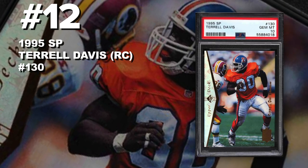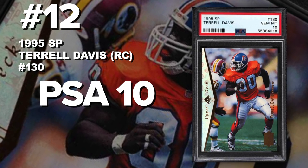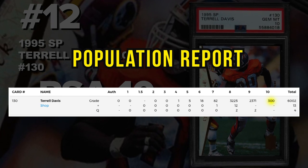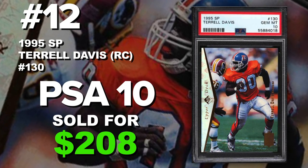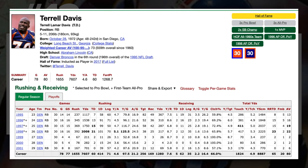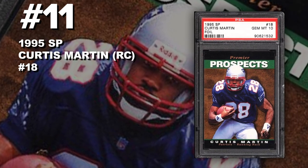Coming in at number 12 is a 1995 Upper Deck SP Terrell Davis rookie card number 130, graded PSA 10 gem mint condition. Current PSA 10 population of 300 with just over 6,000 of these cards submitted to PSA — only 300 were found in PSA 10 condition. Sold at auction on May 24th for $208. Terrell Davis is a hall of fame running back who only played seven years and still made it into the hall of fame. Had it not been for injuries, he definitely would have been one of the greatest running backs of all time.